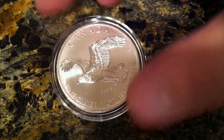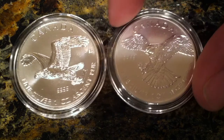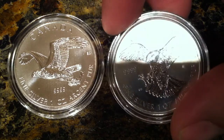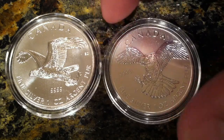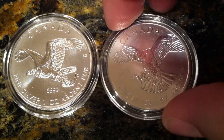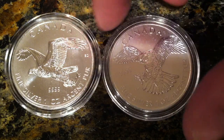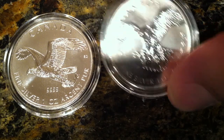So here's this one. And here is the first in the series — the Peregrine Falcon. If you watch my video 'Silver Below Spot,' I tell you how I got this coin, the Peregrine Falcon, for below spot through a special deal.